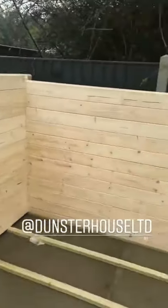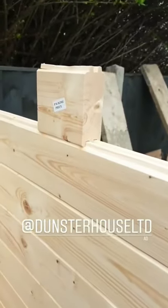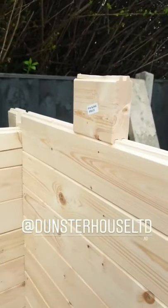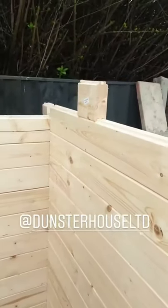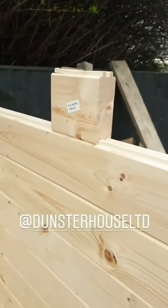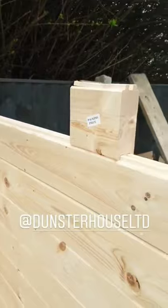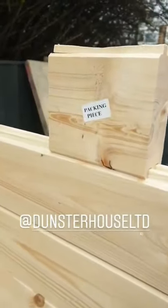I just wanted to jump on here and give you guys just a little bit of a tip. You will get with the cabin these packing pieces — don't chuck them, keep them. Because the higher you go, the more chance you've got of having to give the cabin a little bit of persuasion. All you do is you interlock it into the existing cabin and then you just hammer it down and it slots in so it's nice and sturdy. So yeah, don't chuck these, keep them.